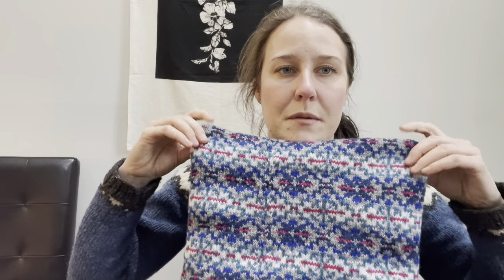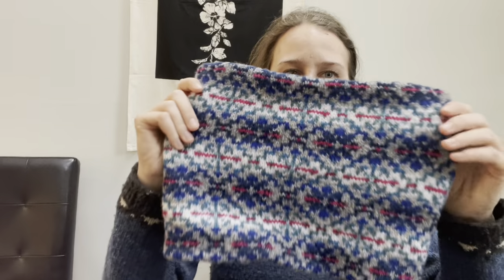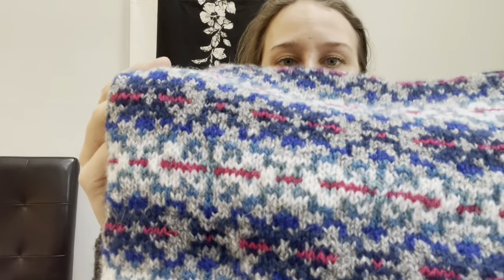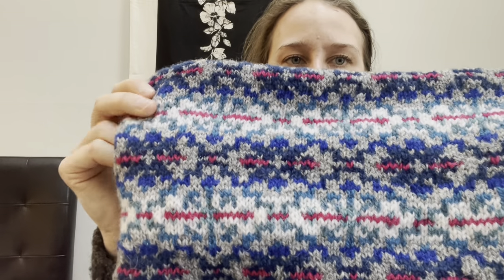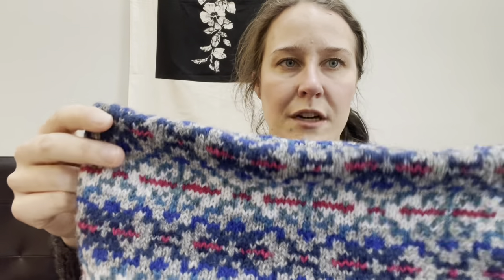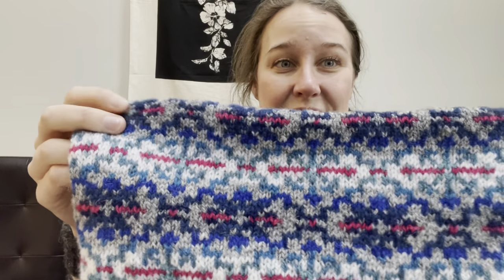This is a new cowl that I designed and I used the book Selbu Patterns — I'm gonna have to pause this at some point to get it. So this is totally Fair Isle. The pattern is technically from Norway, but it is Fair Isle in that I change colors a lot, both background and foreground, and there's a pop.